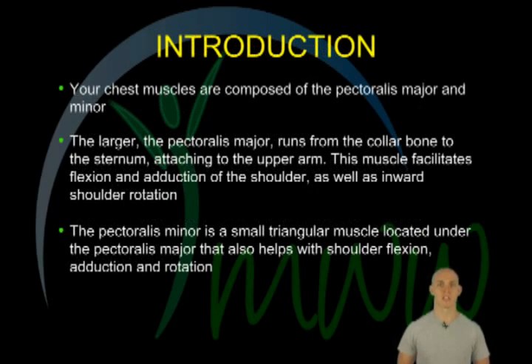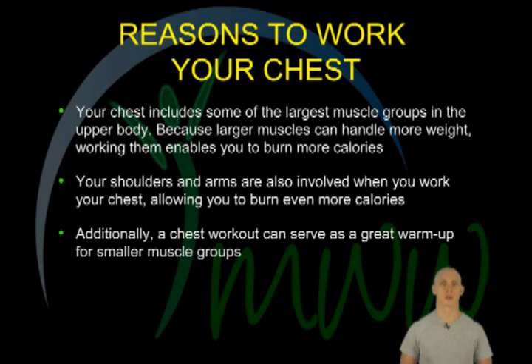The muscles in your chest are comprised of the pectoralis major and the minor. The larger of the two, the pectoralis major, runs from the collarbone to the sternum and attaches to the upper arm. This muscle facilitates flexion and adduction of the shoulder, as well as inward shoulder rotation. The pectoralis minor is a small triangular muscle located beneath the pectoralis major. It also helps with shoulder flexion, adduction, and rotation.